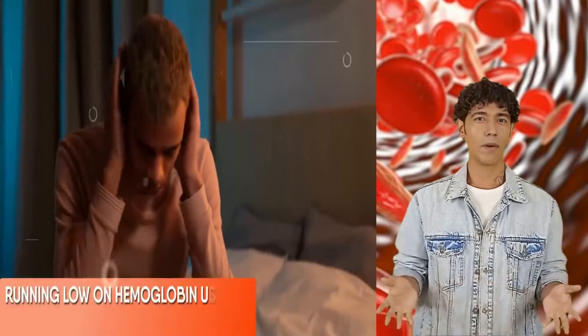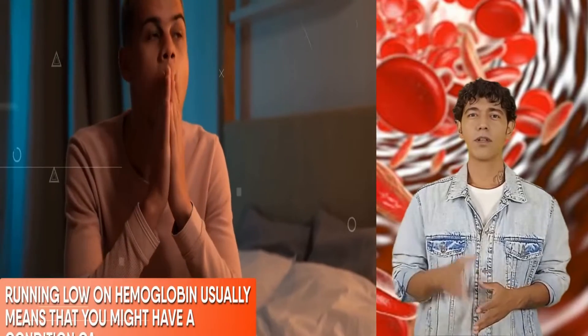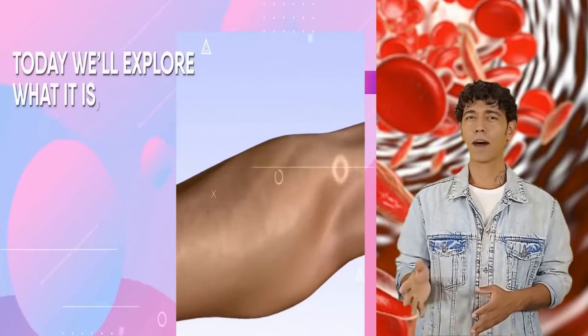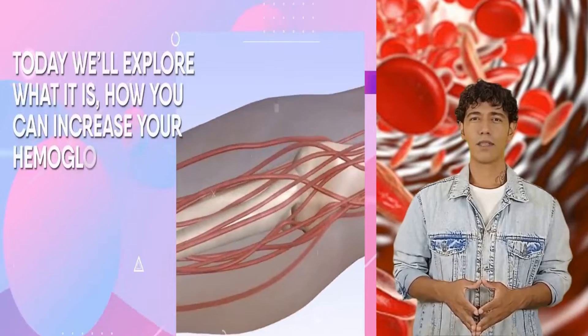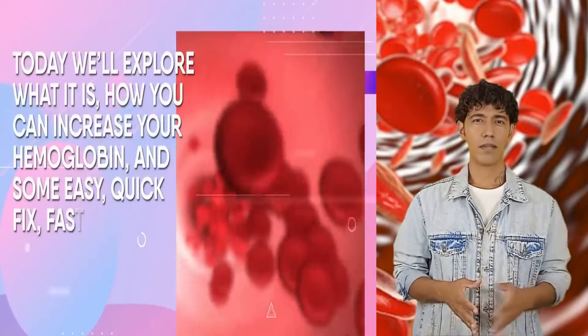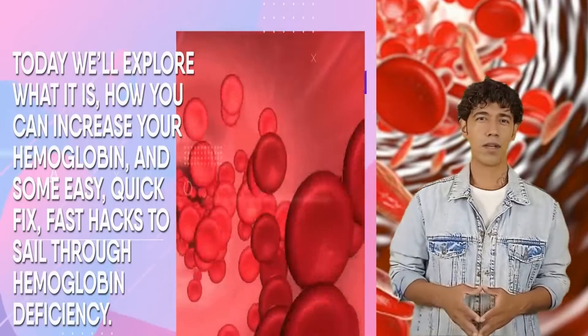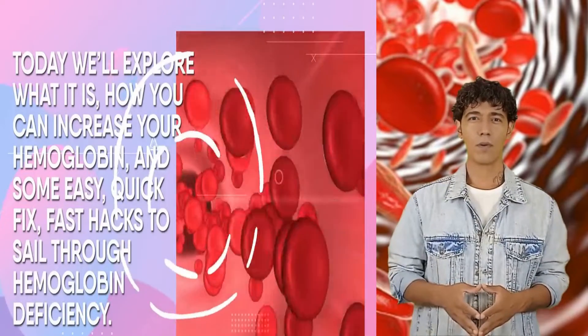Running low on hemoglobin usually means that you might have a condition called anemia. Today we'll explore precisely what it is, how you can increase your hemoglobin, and some easy quick-fix fast hacks to sail through hemoglobin deficiency. Keep watching till the end and we'll answer all your questions.